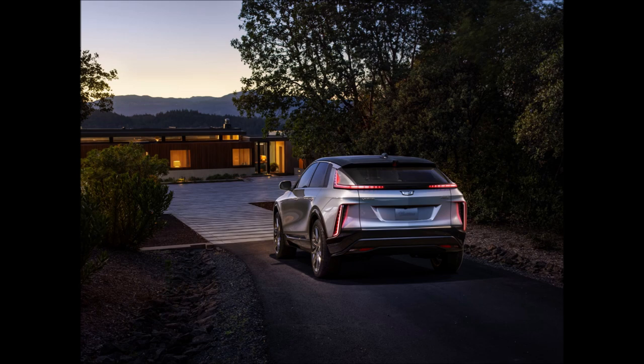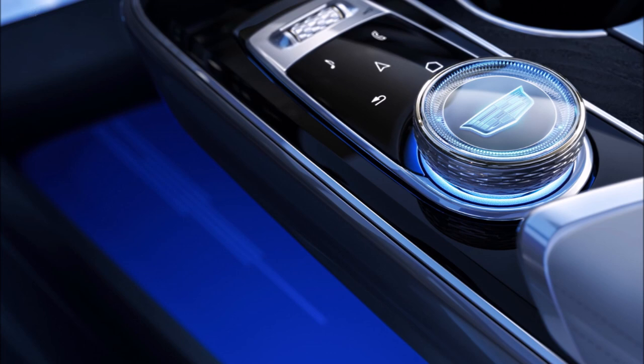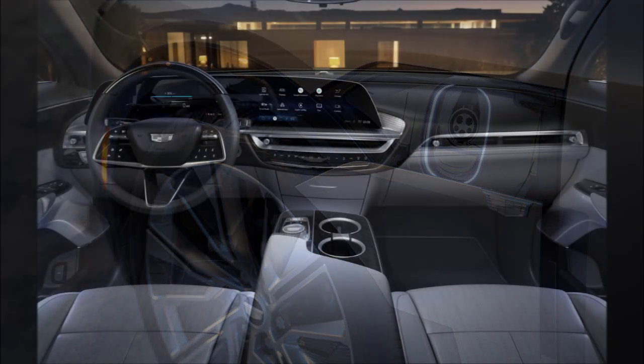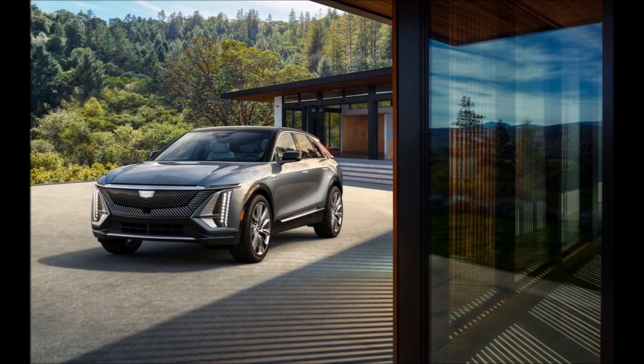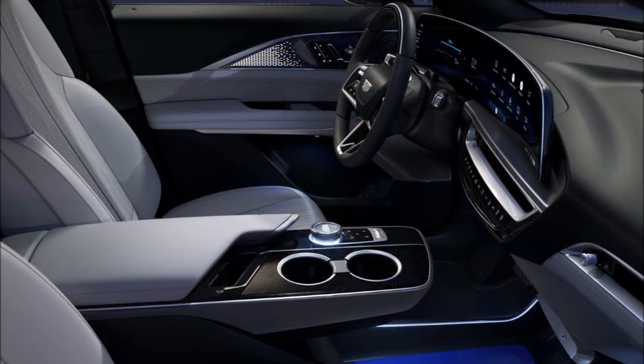The model comes standard with 20-inch wheels, with 22-inch wheels optional. The Lyriq measures 196.7 inches (4,996 mm) long, 77.8 inches (1,977 mm) wide, and 63.9 inches (1,623 mm) tall, with a wheelbase spanning 121.8 inches (3,094 mm). This means it is 1.8 inches (46 mm) shorter than the XT6 but offers a 9.1-inch (231 mm) longer wheelbase.